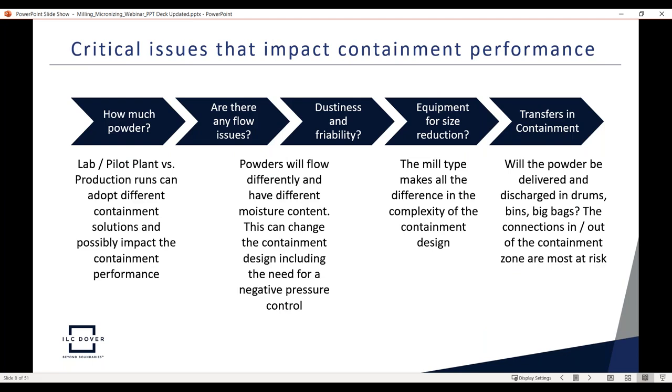We also evaluate the actual powder: how much material — from a few kilos in development to hundreds of kilos in production — flow issues, dustiness, and friability. These factors can change the containment design. The equipment selection depends on whether a low-energy mill suffices or a high-energy mill is needed for micronized powder. Finally, we always consider how to get product into and out of the containment system — whether delivered in drums, bins, or big bags — and how those transfers affect overall containment and cross-contamination potential.